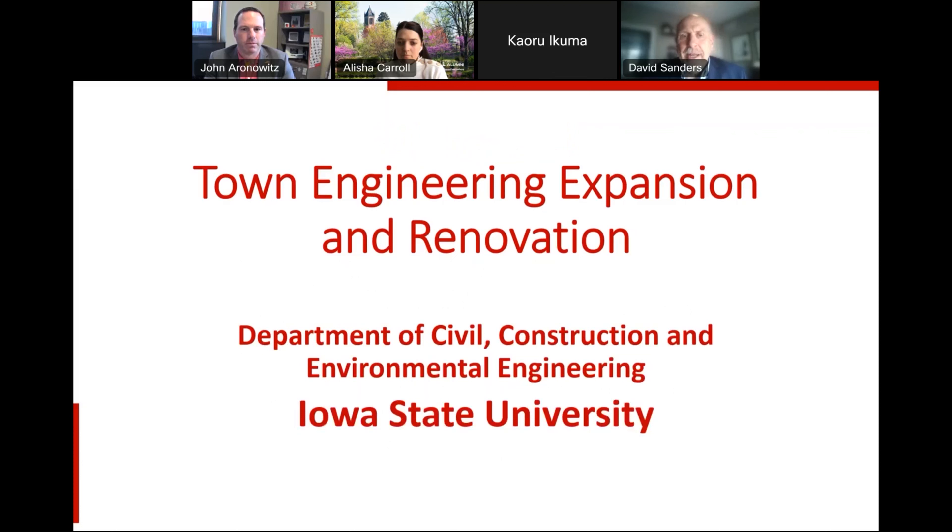It's an exciting time for our department in that we're looking at expanding Town Engineering and renovating part of Town Engineering. Many of you know that Town Engineering was constructed in 1971, and when it was constructed, it was a massive advancement for our department. We shared Town Engineering with aerospace engineering; in 1999 aerospace engineering moved into another building and we were able to expand to encompass all of Town Engineering. Since 1971 and 1999, it has essentially remained unchanged, and yet many of the things that we do in terms of research and teaching have radically changed over the last 50 years. This expansion and renovation is us moving our department into the next century.